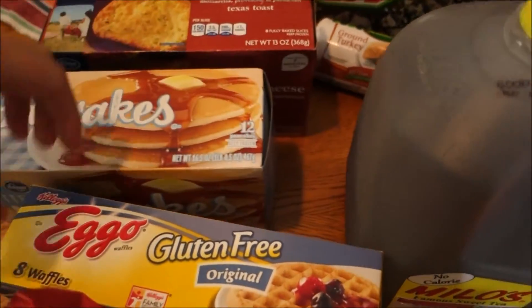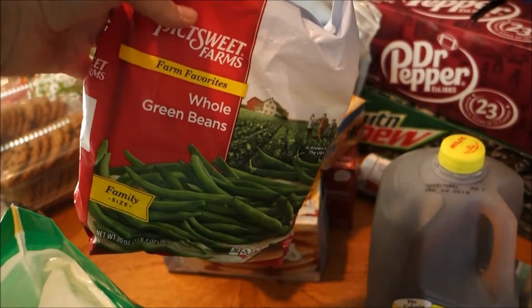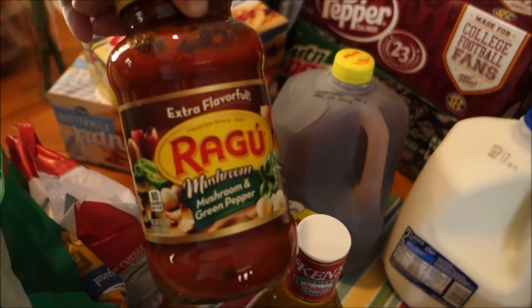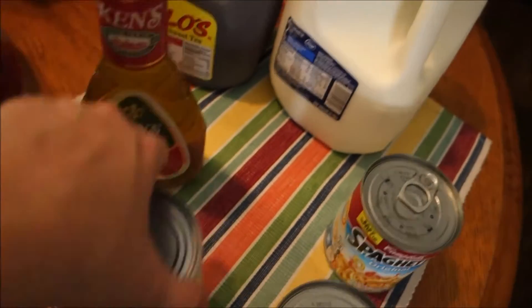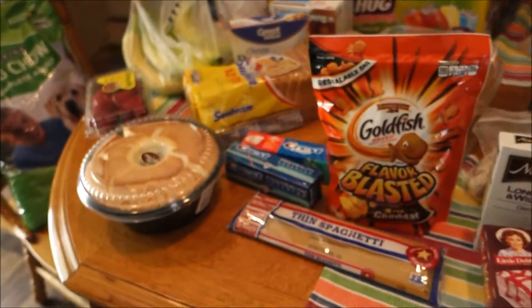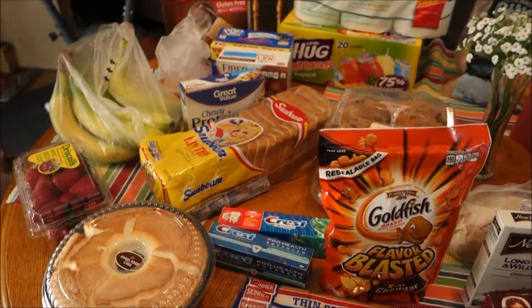Got some boneless skinless chicken breast, soda, a pound of ground turkey, some garlic bread. Andre eats these pancakes and I eat these gluten-free Eggo waffles. Some frozen whole green beans, a bottle of Ken's Steakhouse Italian dressing, spaghetti sauce, two cans of mixed veggies, another gallon of milk, and another gallon of sweet tea. I think that was everything.